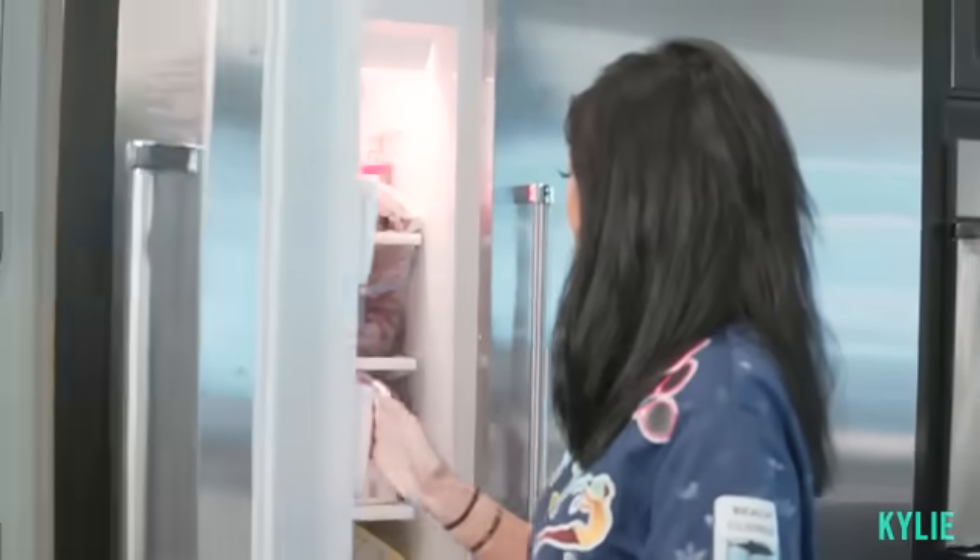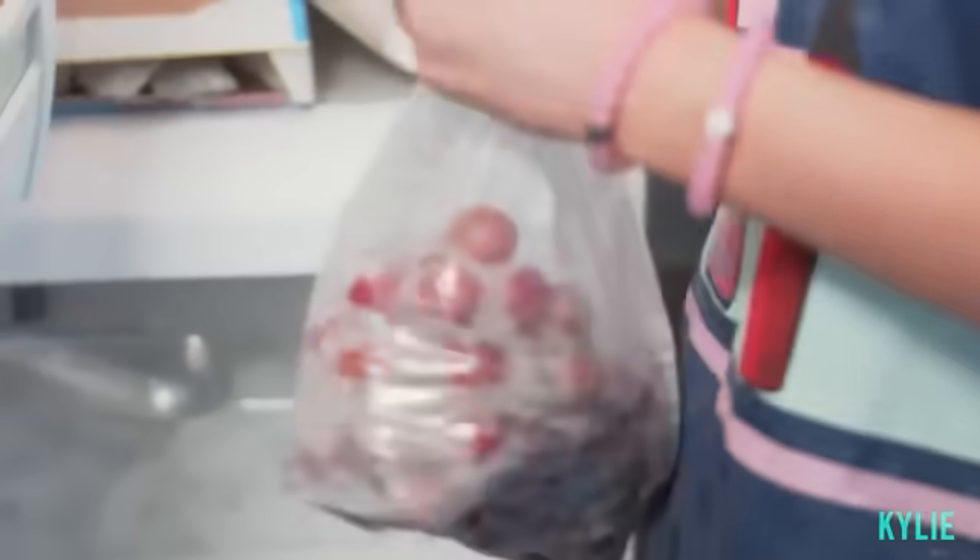And the freezer. I always keep frozen grapes, guys. I'm gonna have one right now. Frozen grapes are the best.